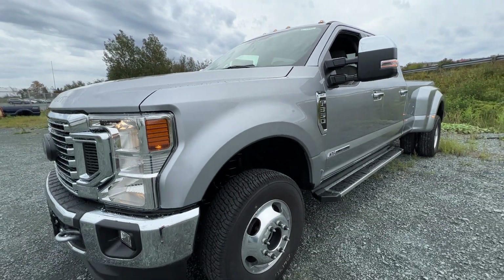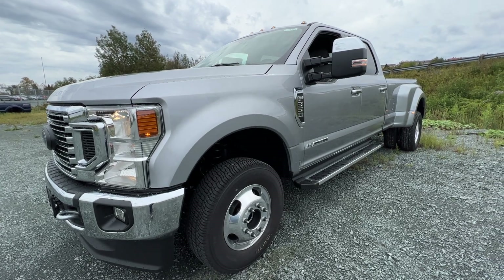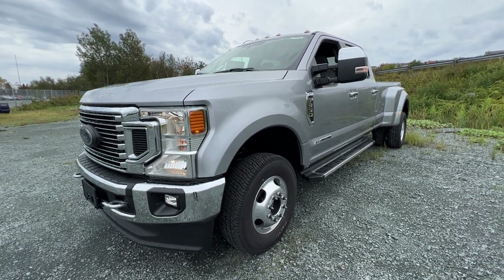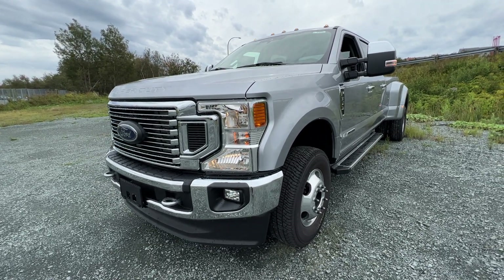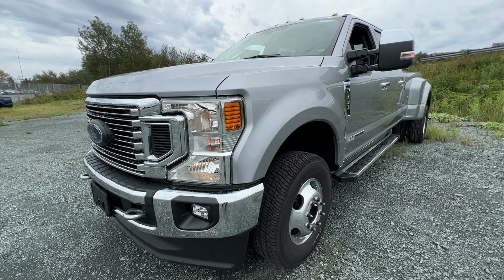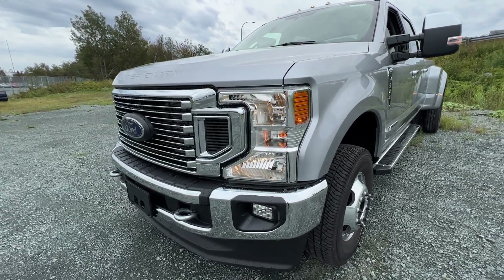This is a dual rear wheel F-350. It was also offered as a single rear wheel, but we do have the dually here. It also has the XLT premium package, which is sort of an upgraded equipment group for the XLT model.